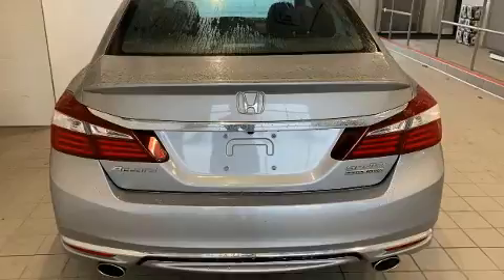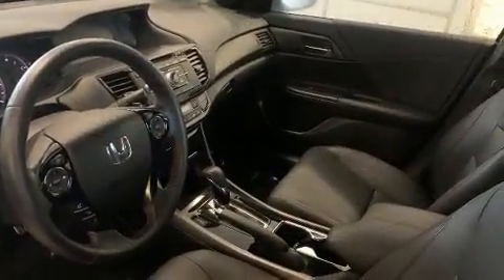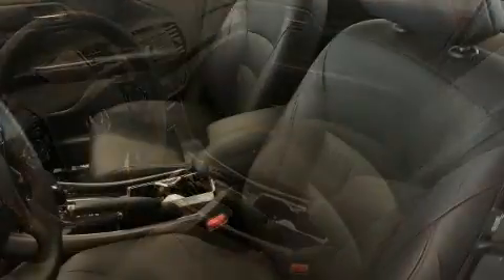It distinguishes itself from the competition with features such as leather upholstery, a tachometer, front fog lights, remote keyless entry, and power windows.